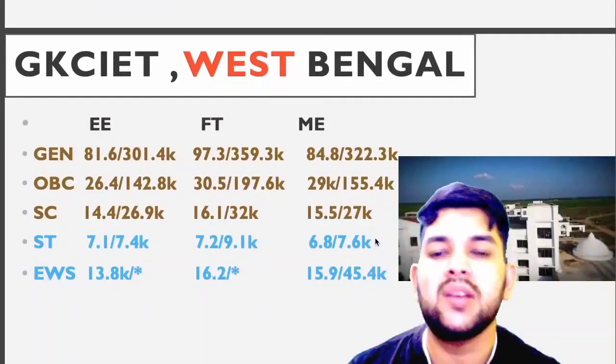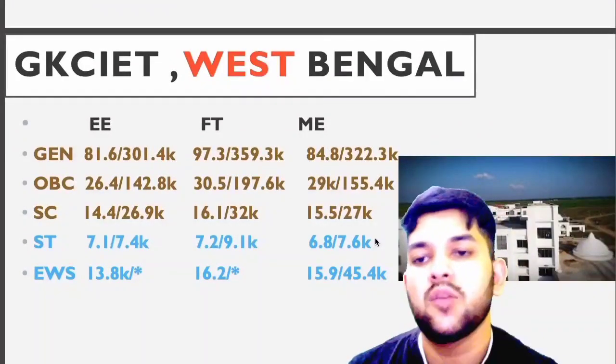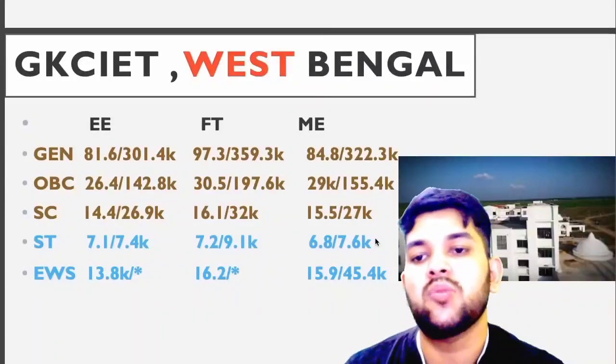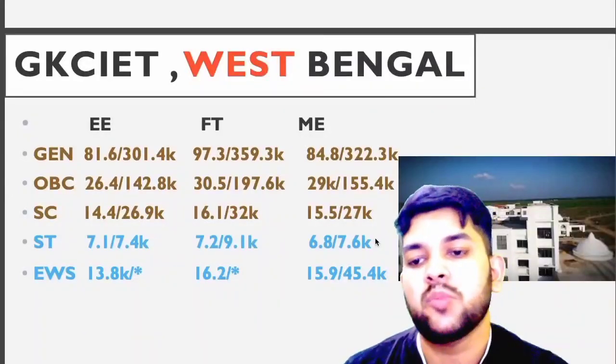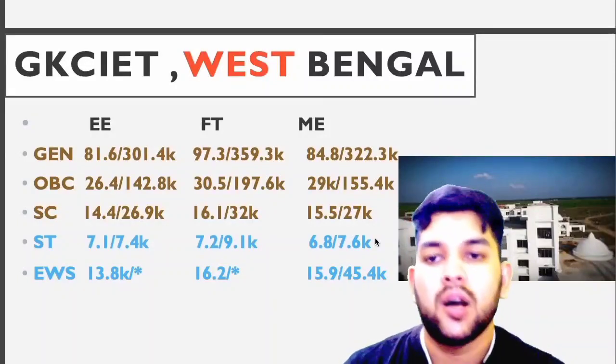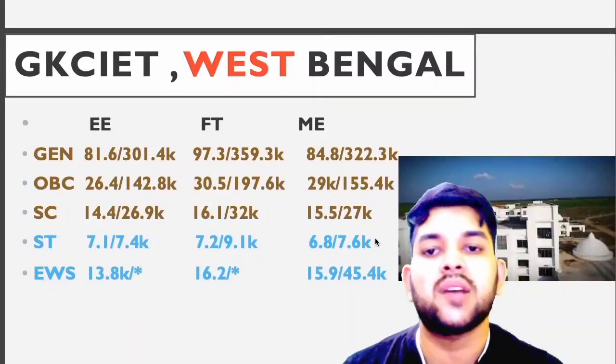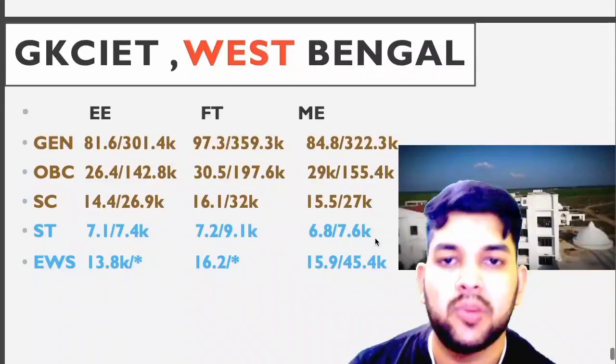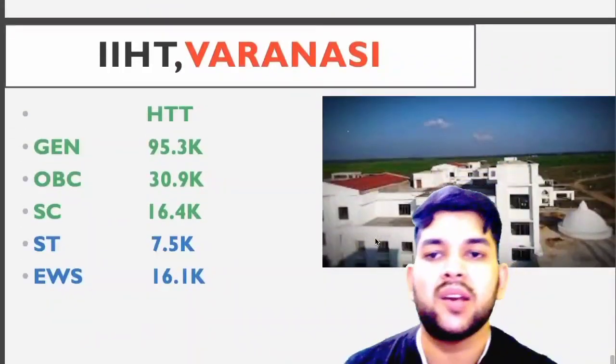GKCIET, West Bengal: Electrical — General 81.6, OBC 26.4, SC 14.4, ST 7.1, EWS 13.8. For home state you can check after the slash. For technology and mechanical branches, data are available sidewise.